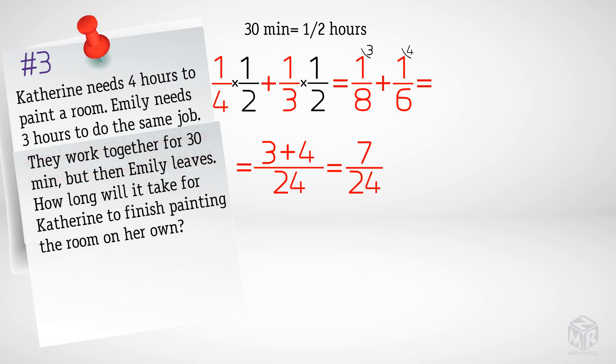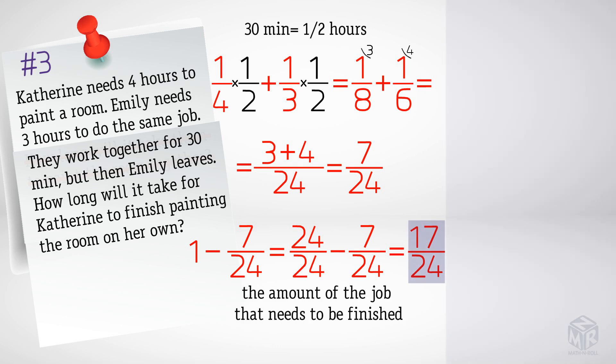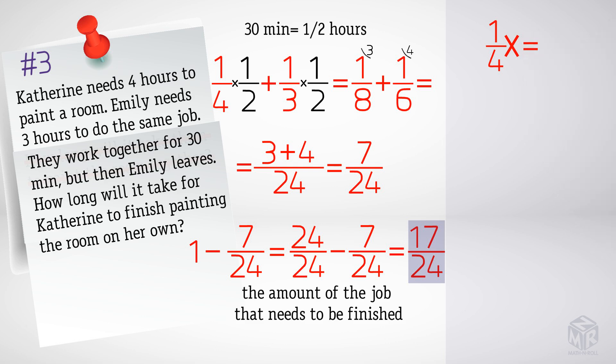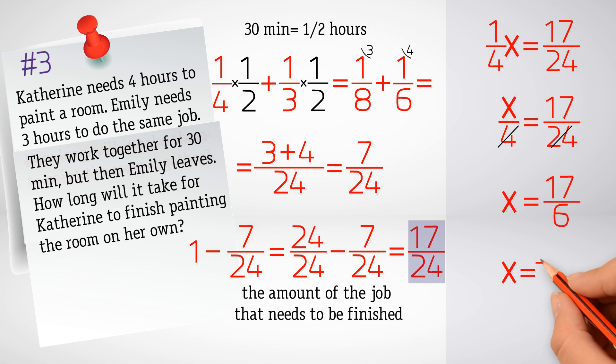Remember that one is the full job that needs to be completed, and seven over twenty-four is only part of the job. We subtract seven over twenty-four from one, giving us seventeen over twenty-four — the amount of the job that needs to be finished. We write an equation: one-fourth times x equals seventeen over twenty-four, where x is the time for Catherine to finish alone. Rewriting as x over four and multiplying both sides by four, we get x equals seventeen over six, which equals two and five-sixths hours.